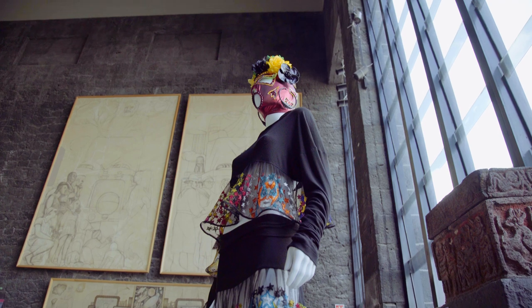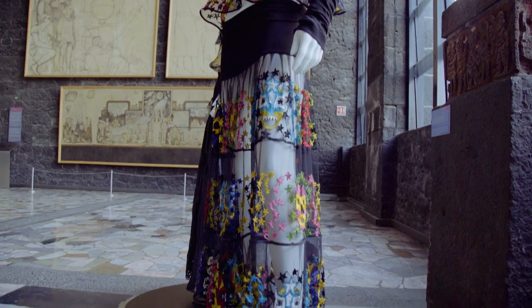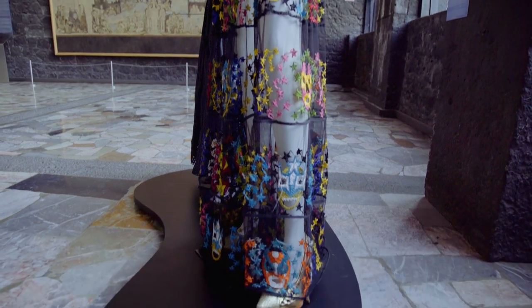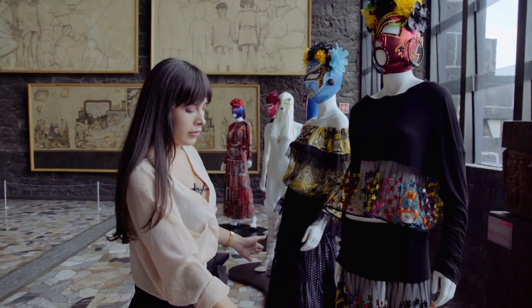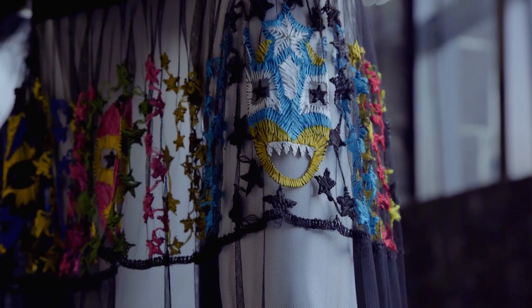Hola, soy Victoria Volkova y les voy a mostrar mi pieza favorita en la colección de Jean-Paul Gaultier. Lo que me gusta es las transparencias, los bordados, llenos de color, muy típicos. También me gusta la falda, que es una falda gitana que Jean-Paul Gaultier utiliza mucho ese corte de faldas.